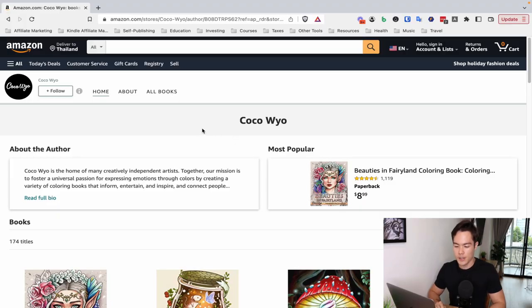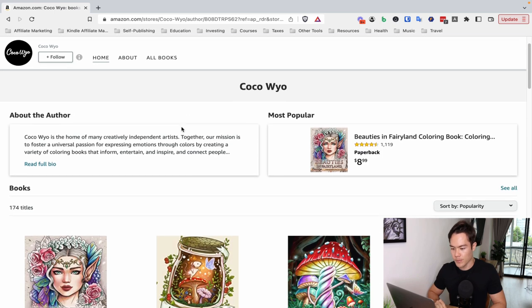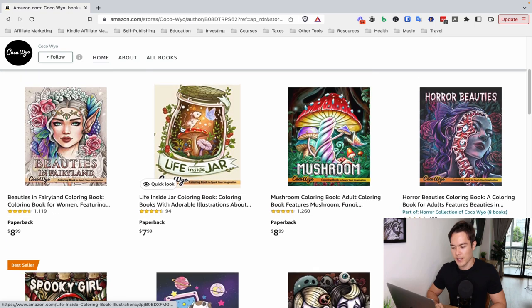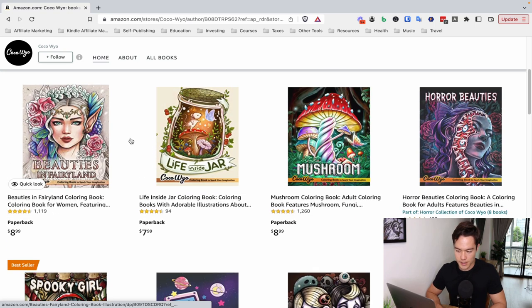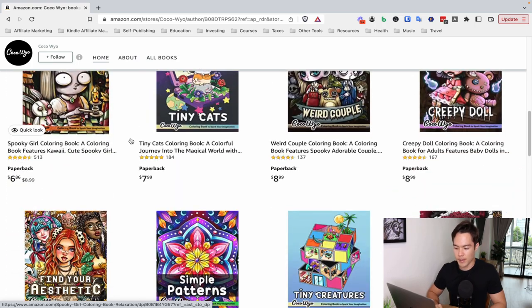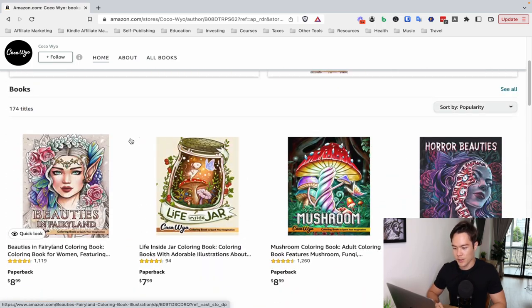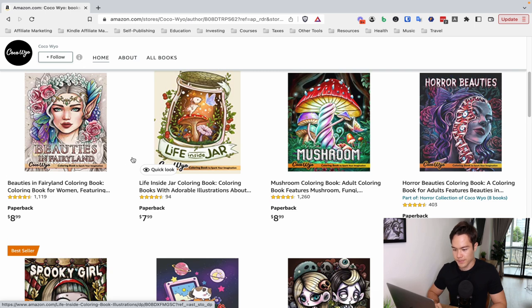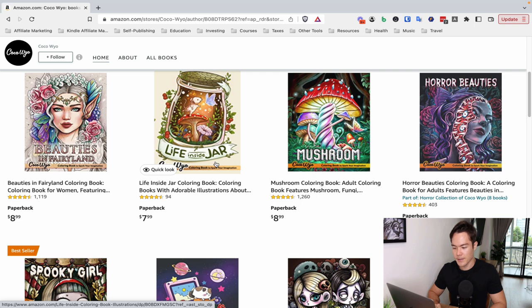So the brand we're going to be talking about is Coco Ryo, and this is basically a coloring book brand. If you look at these books, they have extremely detailed, very beautiful coloring books across a bunch of different topics or themes. There is no one set theme in terms of the kind of coloring book that they create. This one is Beauties in Fairyland coloring book, and then there's Life Inside Jar — a similar magical fairyland kind of thing.